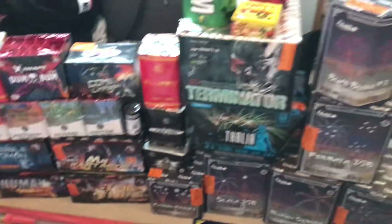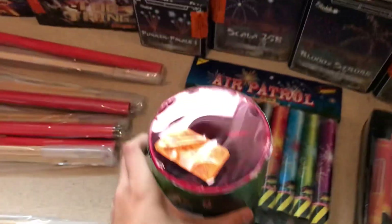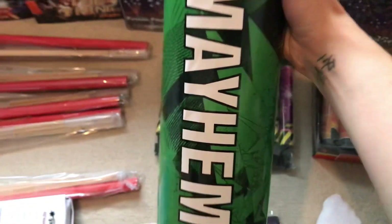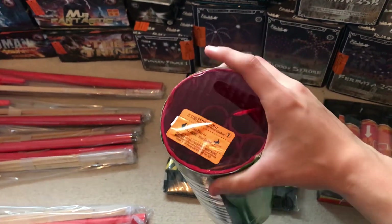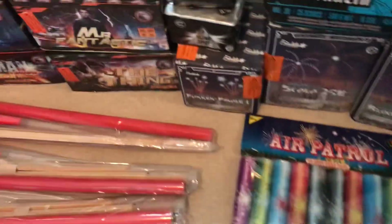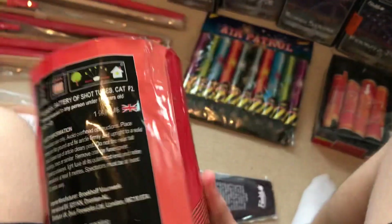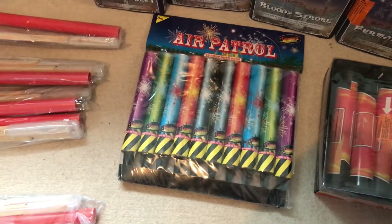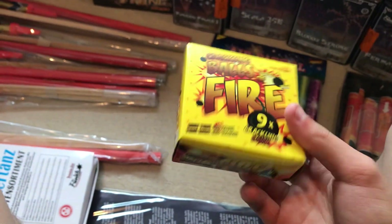Moving on to the mines first. These are — I wouldn't expect these to be so big — the Zeus Mines. Got Mayhem, no fountain with these, they're just straight shots straight away. So there's Mayhem, and Havoc Powder — we've got 147 grams, I'm guessing the other one's the same. I've also got these from Amazon, just a bit of fun.